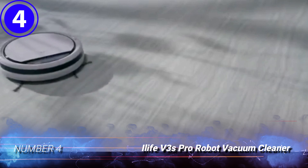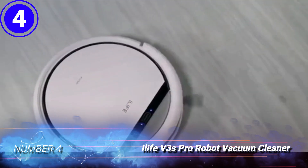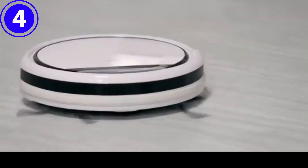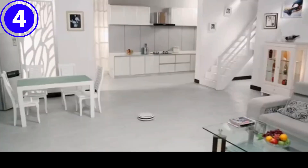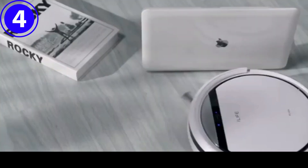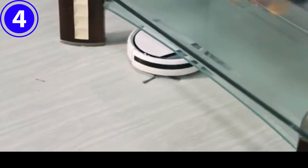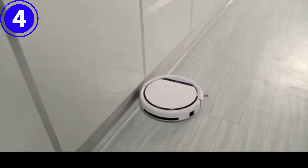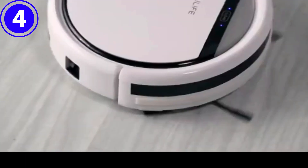Number 4: iLife V3S Pro Robot Vacuum Cleaner. This sleek and affordable robot vacuum is ideal for hardwood, laminate, tile, and stone floors. It boasts a tangle-free design that prevents pet hair and other debris from clogging its intake system, allowing it to pursue continuous cleaning. Its low-height design lets it get into awkward spaces where clumps of pet hair can accumulate, like under beds and furniture.